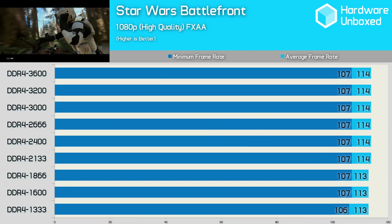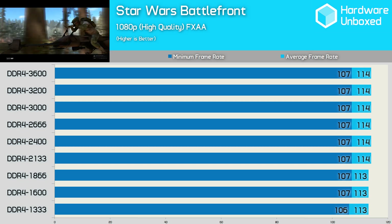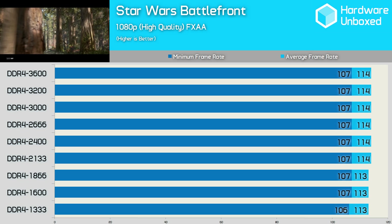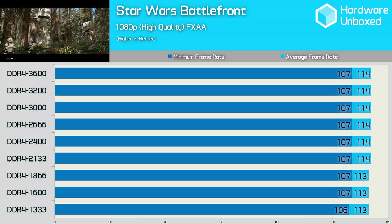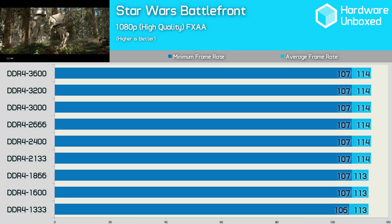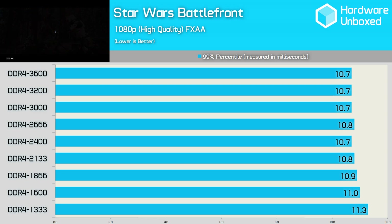Star Wars Battlefront wasn't a game that we expected to see much in the way of performance gains from using higher clock memory, and this is exactly what we found. Shockingly, there's almost no difference between DDR4 1333 and DDR4 3600 memory in this title. The frame time data also confirms that there's nothing to be gained from running higher speed memory in Battlefront.